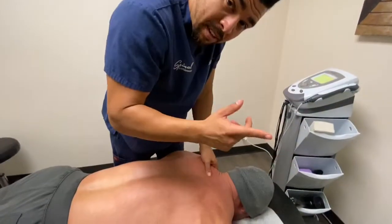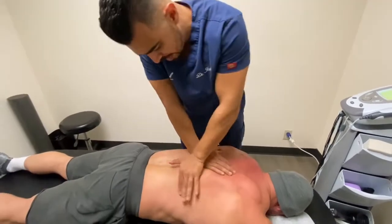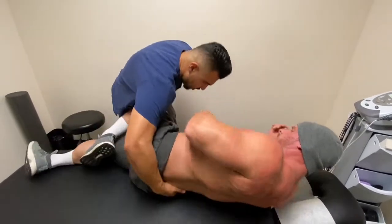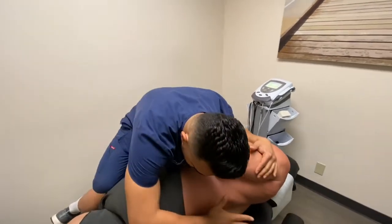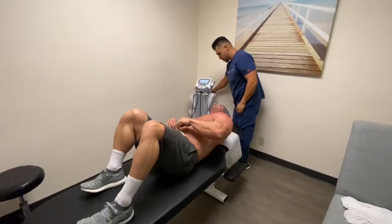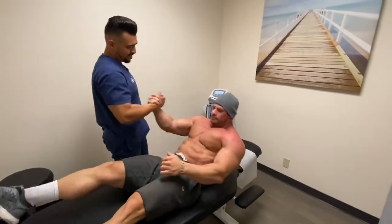We're going to do the chiropractic adjustment again. We work on the muscles, we need to align the spine. If the spine is not aligned, then you don't want to be off balance. Bear with me, Joey. Now let's have you on your side, face me this way, to your left, brother. I'm going to push here and push here. Bear with me. Good, dude. Let's get the other side. I'm going to push here. Bear with me. Good. Good job. Face up. Good, my man. Dude, you survived. Welcome back, baby.